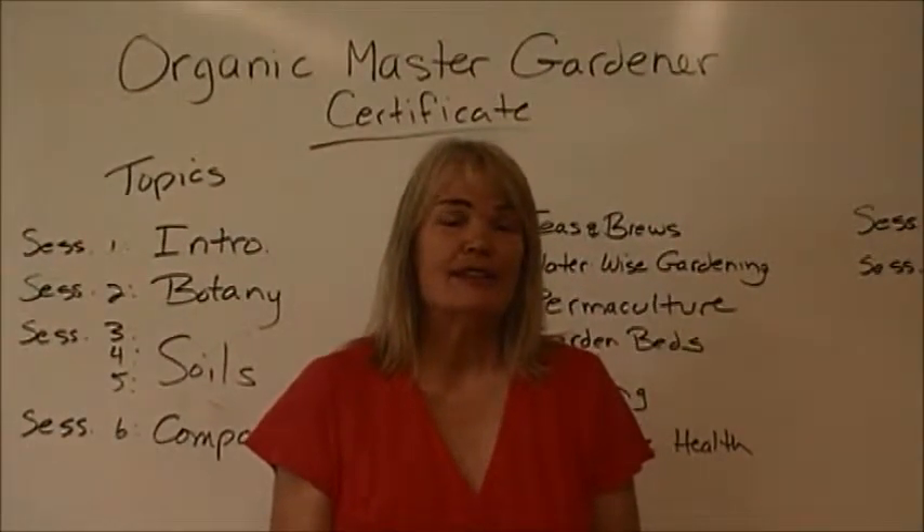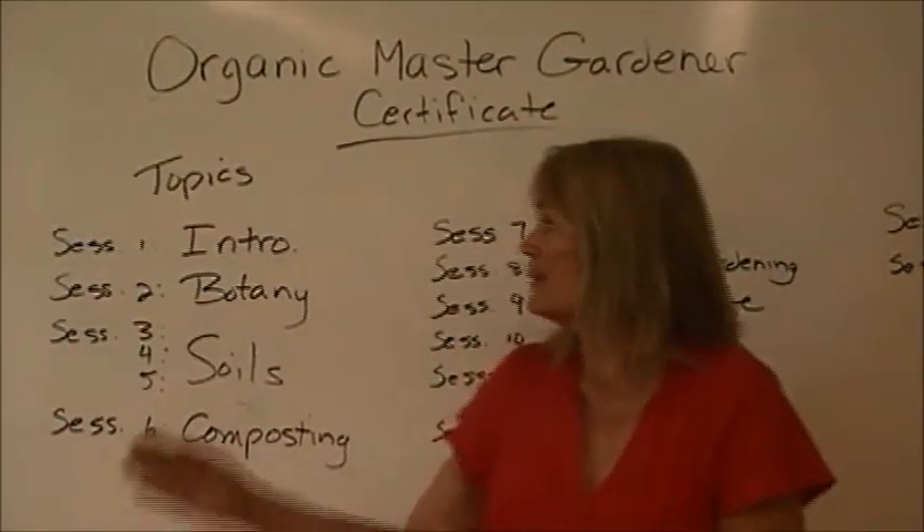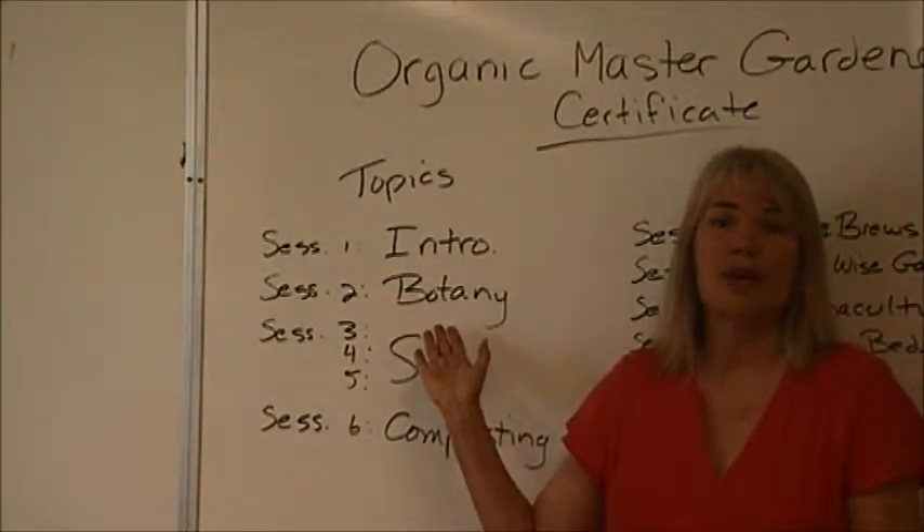The course itself is divided into 16 sessions. We really cover a lot. As we can see, we start off with an introductory session. We go through botany and ecosystem management.